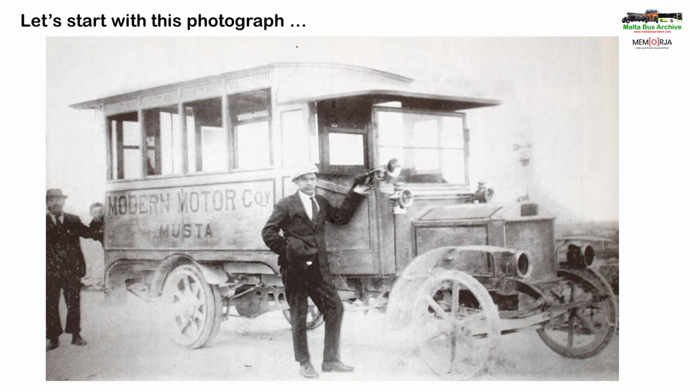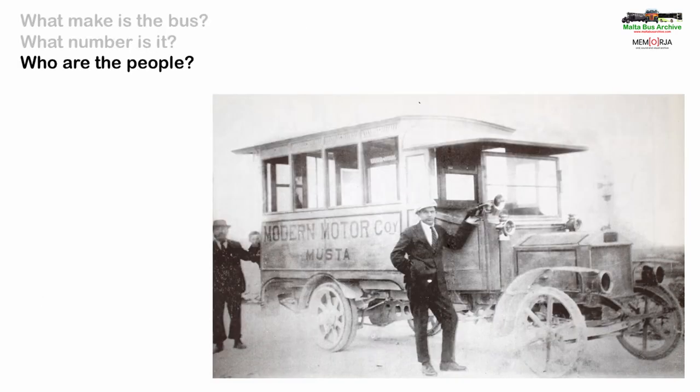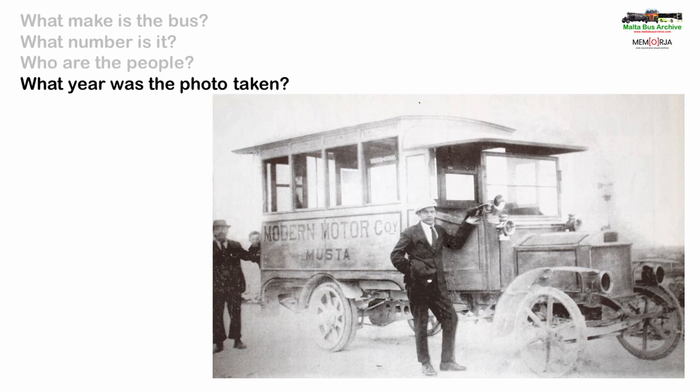So let's start with this photograph of an early Maltese bus which was sent to me a couple of years ago by Stuart Abella. It had first appeared in the newsletter of the Old Motors Club at least 10 years before but no one knew anything about the image. There are four key questions that need answering: What make is the bus? What number is it? Who are the people in the photograph? And what year was the photo taken?